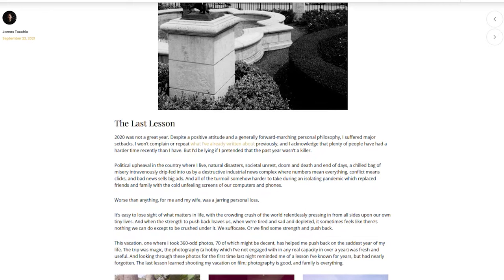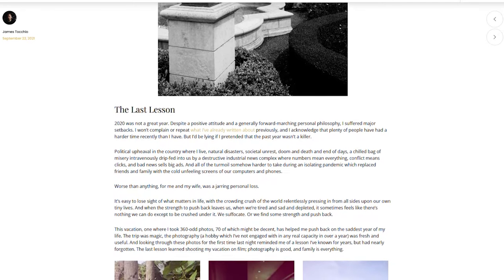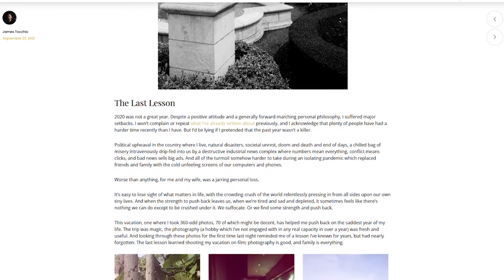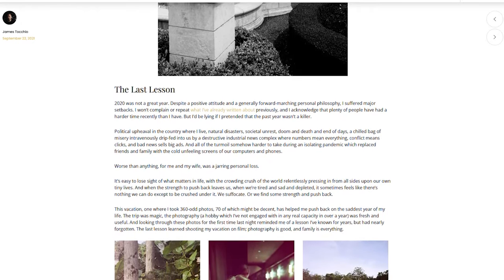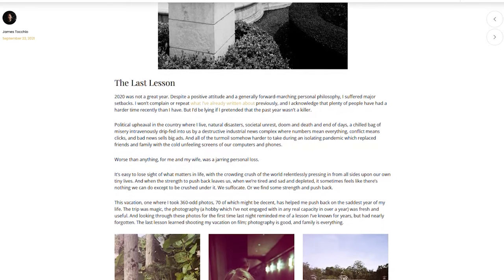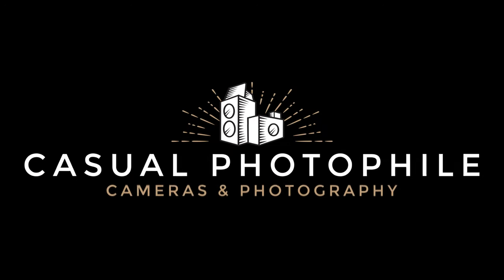Thanks for listening. If you enjoyed this, please subscribe. You can follow Casual Photophile on Facebook, Instagram, and Twitter, and you can follow me, James — the guy who wrote and recorded this — on Twitter and Instagram. I'll put the links in the show notes, and you can see the original article there as well. I'm James from Casual Photophile. Thanks for listening, and we'll catch you in the next one.